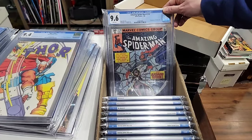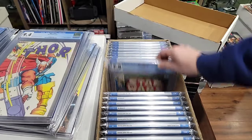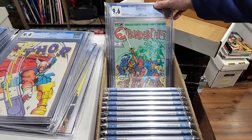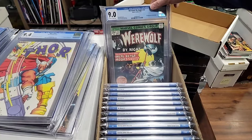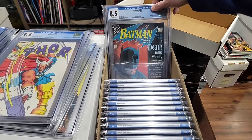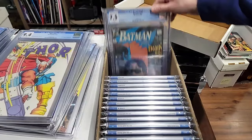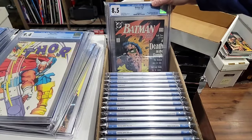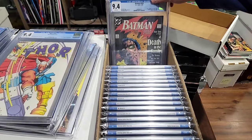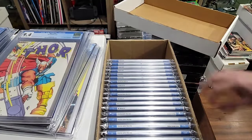Wolverine 1, 9.6 — this is the first Wolverine as Patch, and it's also a newsstand copy. First Madam Web in a 9.6. Star Wars 1, 7.0. Thundercats number 1 newsstand in a 9.6. Werewolf by Night 33 — that's the second appearance of Moon Knight in a 9.0. Death in the Family: 8.5 on issue 426, 7.5 on 427, 8.5 and 9.0 on 428 — that's the Death of Robin, Jason Todd — and a 9.4 on 428 and a 9.4 on 429. That's it for the slabs.